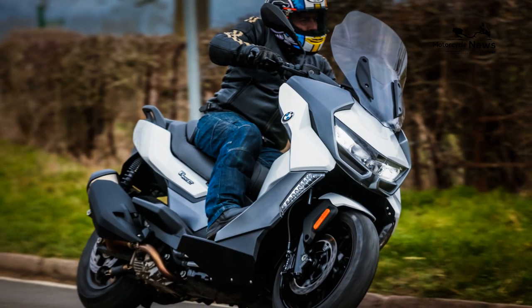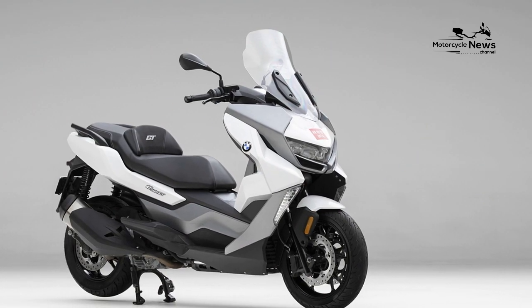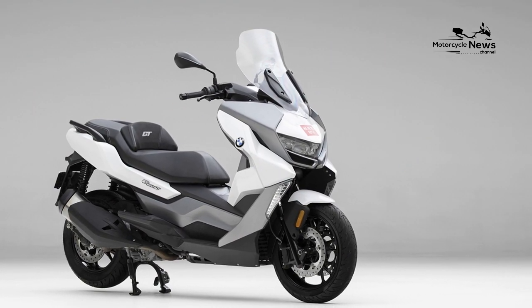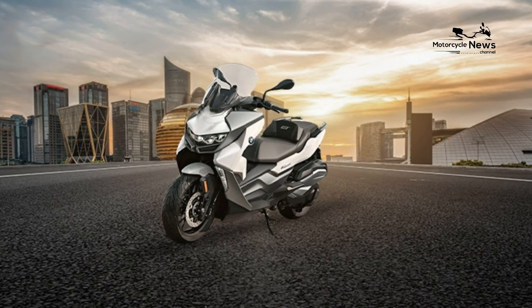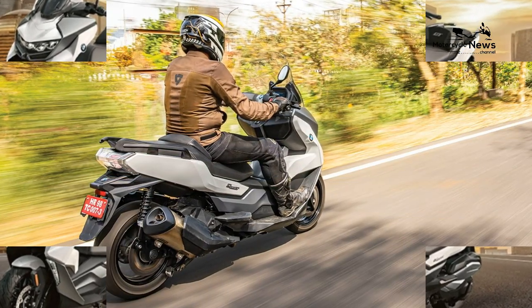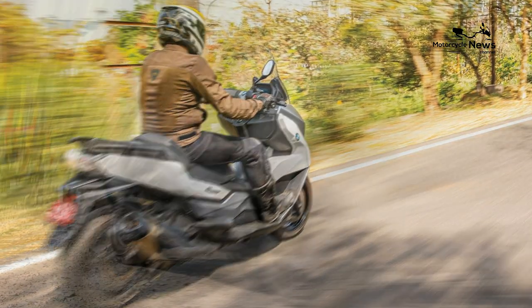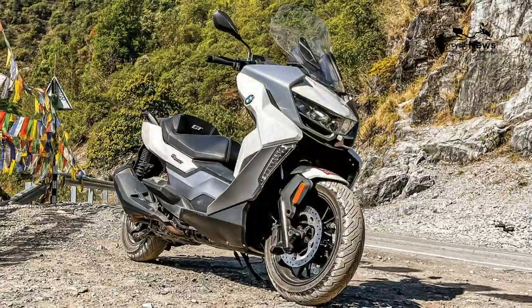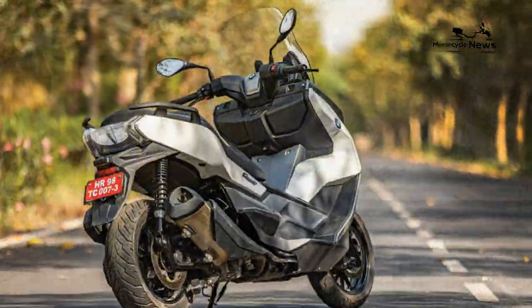Ride Quality and Brakes. The C400 range has been designed as sporty middleweight scooters, and as such they do handle impressively well. On the open road, the GT turns quickly and is fun, while at speed it remains stable. The suspension is a bit choppy, especially the shocks, but it's a comfortable riding position with the GT's increased padding in its seat and wider nose improving comfort levels over the X model.